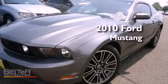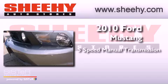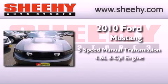This is a 2010 Ford Mustang. This car has a 5-speed manual transmission and a 4.6-liter V8.